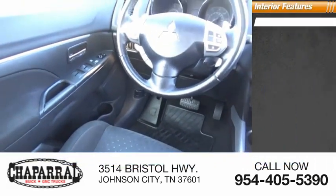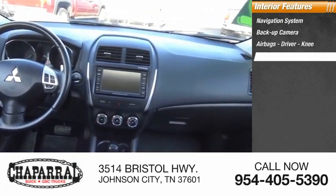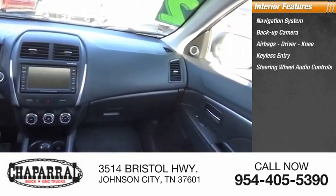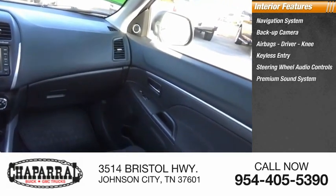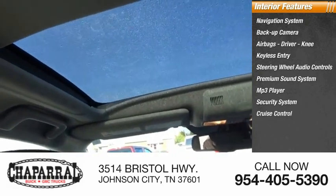Inside you'll find a navigation system, backup camera, airbags — driver and knee — keyless entry, steering wheel audio controls, premium sound system, MP3 player, security system, cruise control, and trip computer.